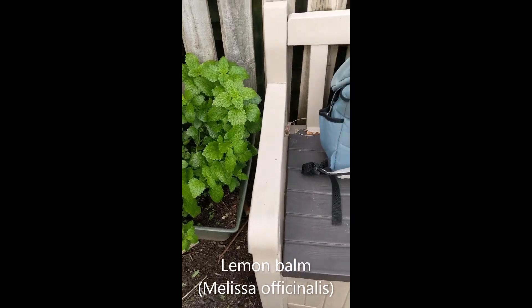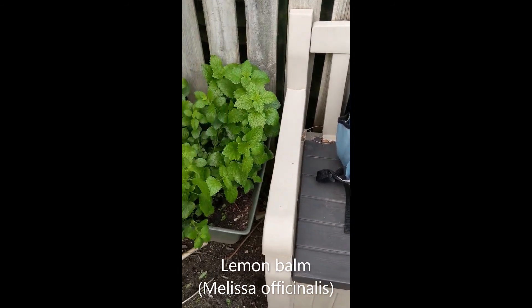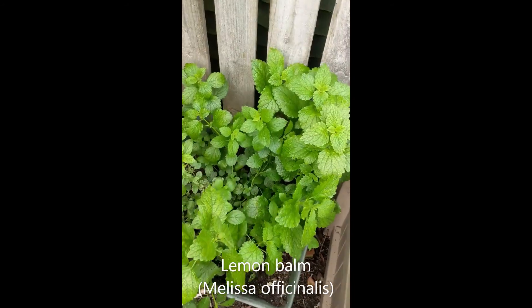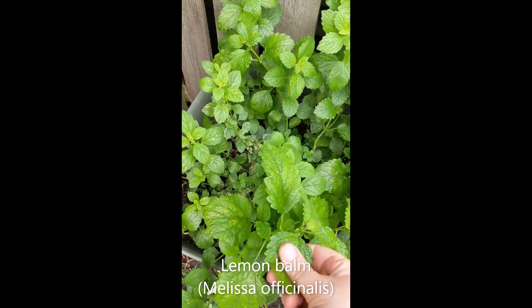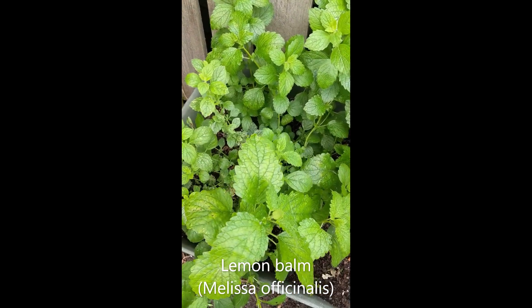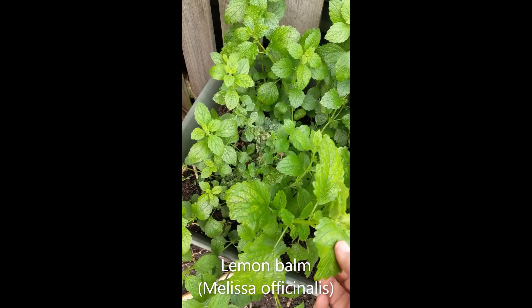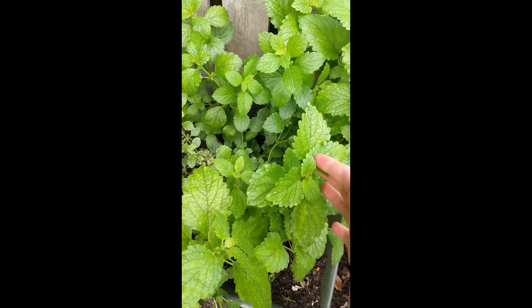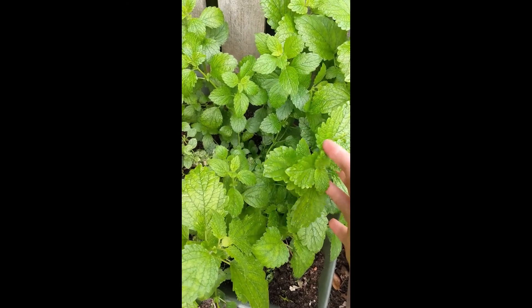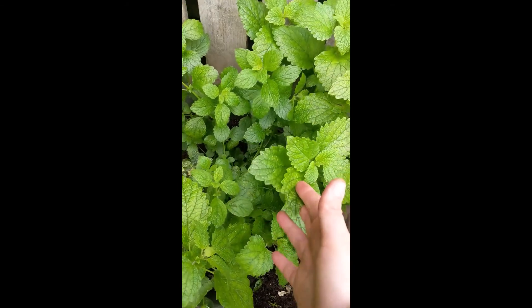So this one in the pot by the little bench is lemon balm. You probably know this one because it comes up everywhere. If you rub it, it's got a really lovely lemony smell and it makes a really nice lemon drink actually — you can make a herbal tea or a sort of nice cordial, kind of summer drink with it.